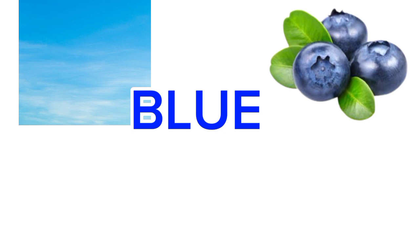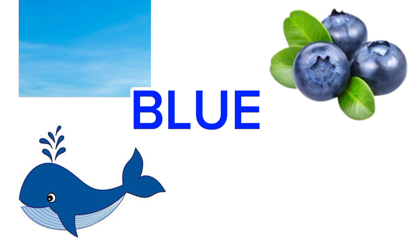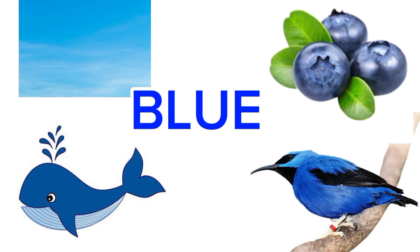The next primary color is blue. Do you know names of objects that are blue in color? Sky. Yes. Anything else? Blueberries. Good. What else? There is a fish — whale. Yes, whale is blue in color. Let me give you a hint: there is a bird which is blue in color. Yes — bluebird. It was very easy to guess. Good job.